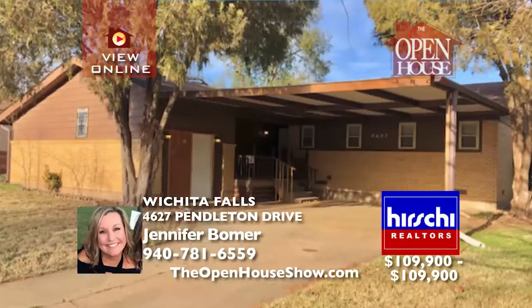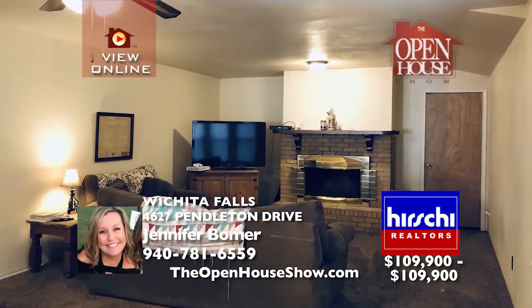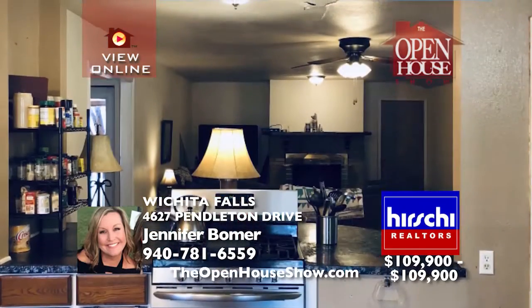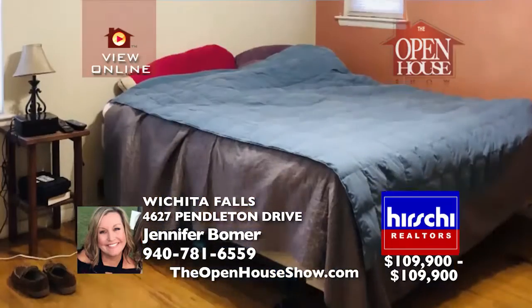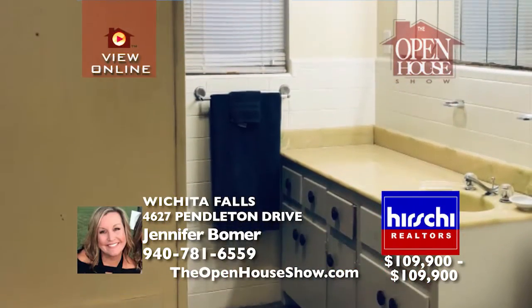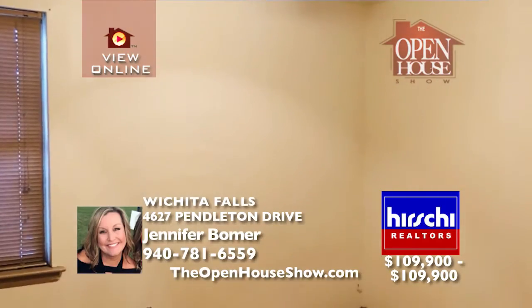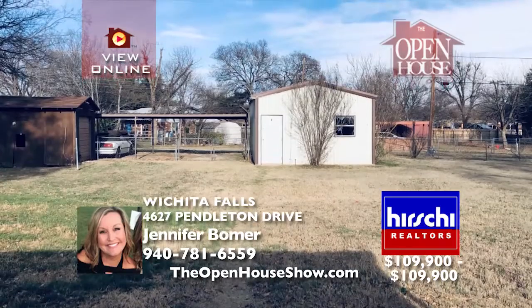This three-bedroom, two-bathroom home with a one-car garage and one-car carport also has alley access to a nice-sized workshop where you can park one car inside and two more under another carport. With a large backyard, this home is walking distance to Jefferson Elementary and Ryder High School. A breakfast bar, hardwoods, and a wood-burning fireplace make this home special. The workshop is perfectly suited for someone who likes to tinker. Call today.